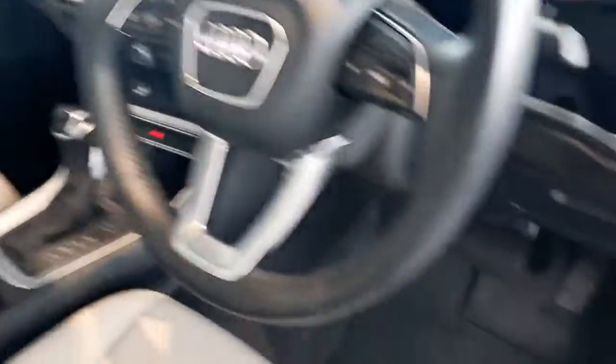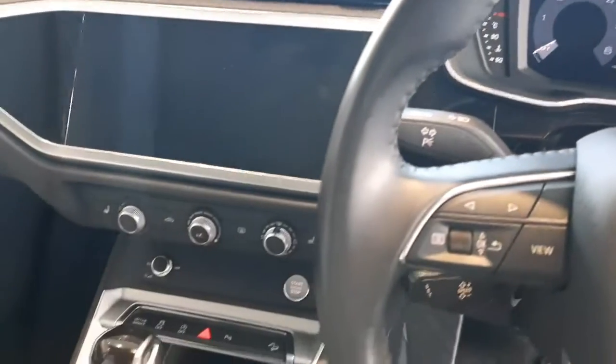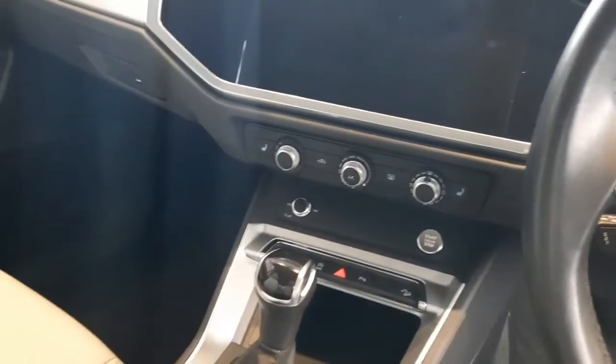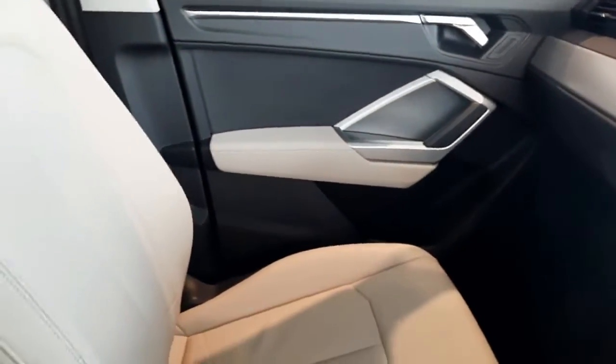On the inside it's got the beige leather interior with the darkened seats — I'll show you the kilometers on the car. The car comes equipped with heated seats, reversing camera, and keyless entry.